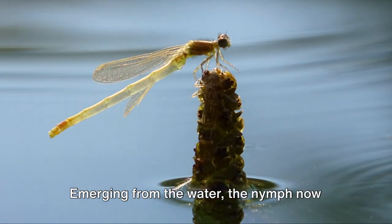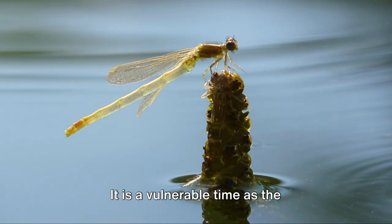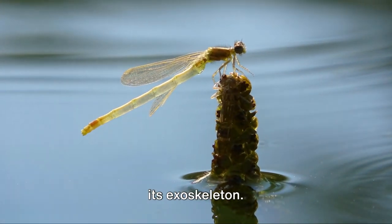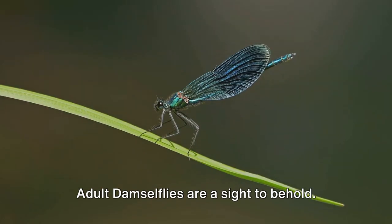This stage can last from a few months to a few years depending on the species and environmental conditions. Emerging from the water, the nymph transitions into the adult stage — a vulnerable time as the soft-bodied damselfly dries and hardens its exoskeleton. Now the adult damselfly takes flight, revealing its true form.